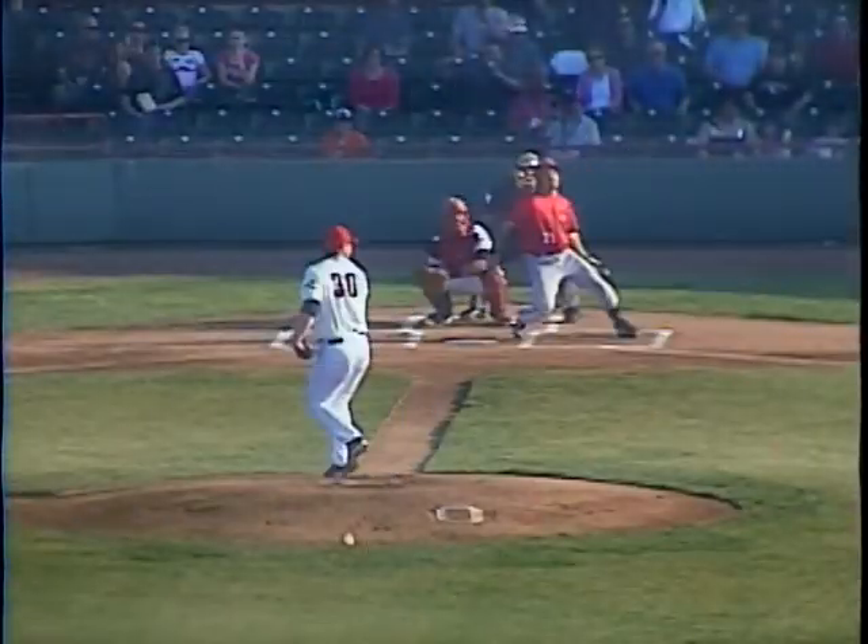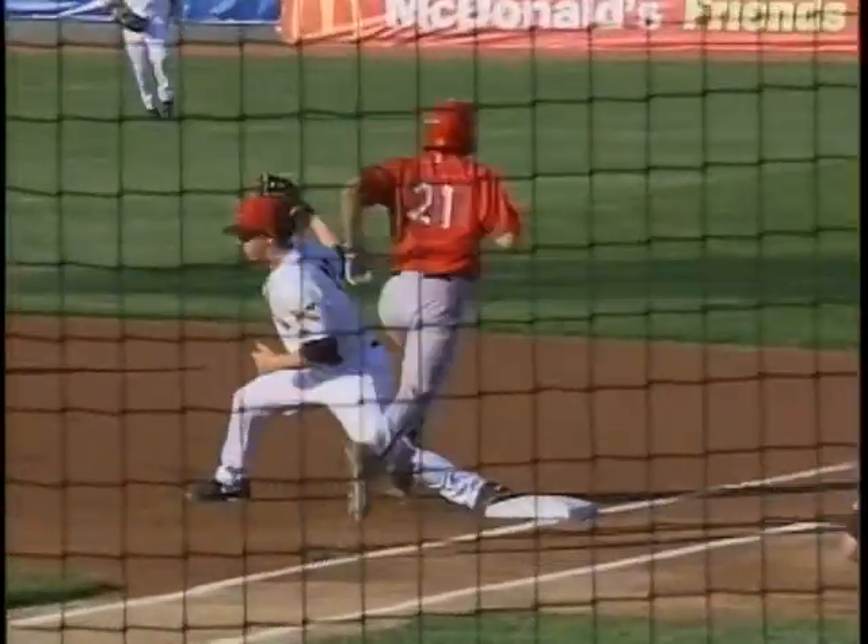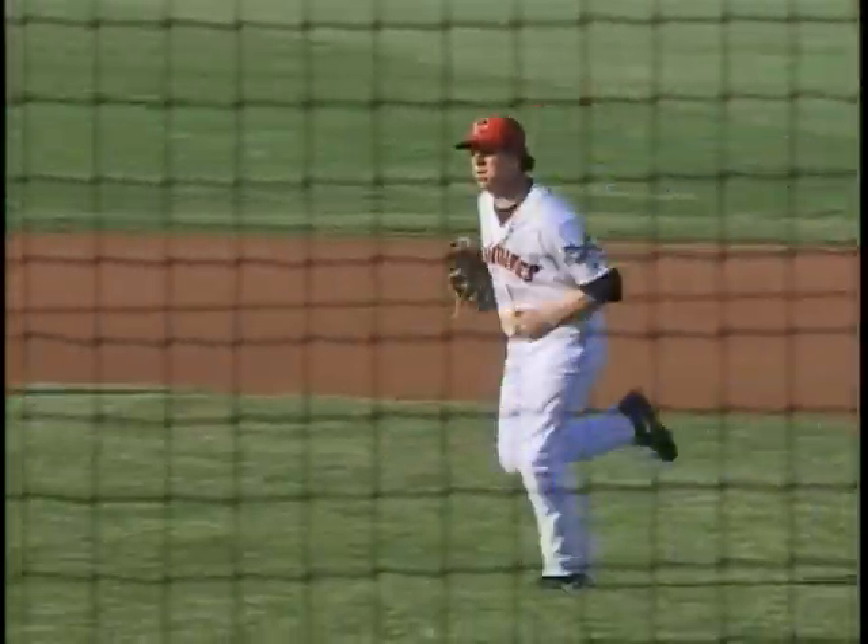Something you typically see out of a second baseman. This one bounced to third and backhanded by Gaynor. Long throw across, one hop, and on the other end of it, grab by Robbins.